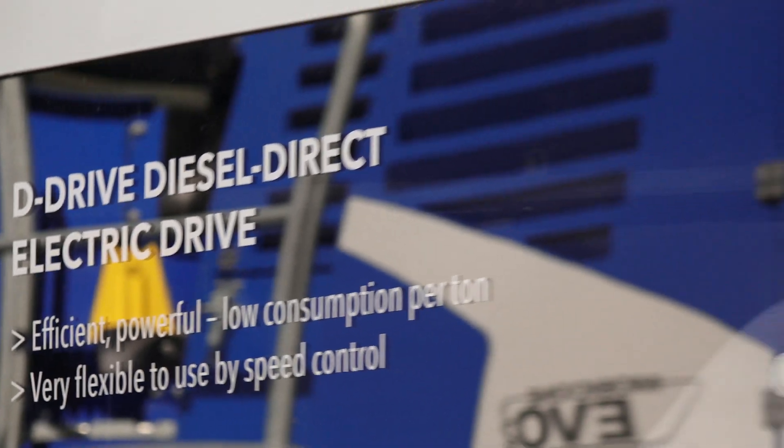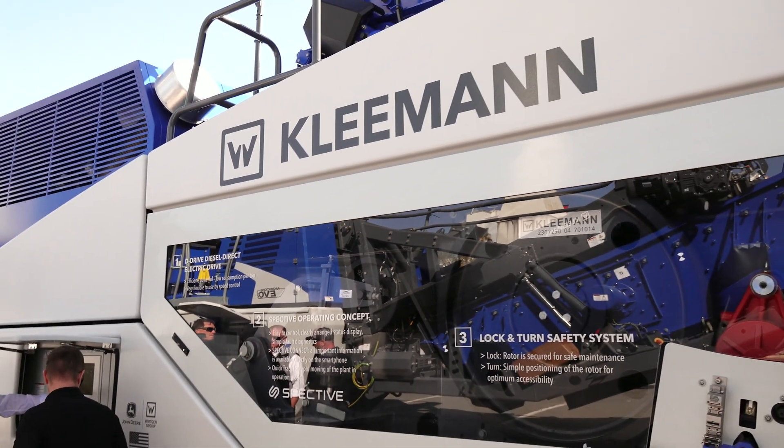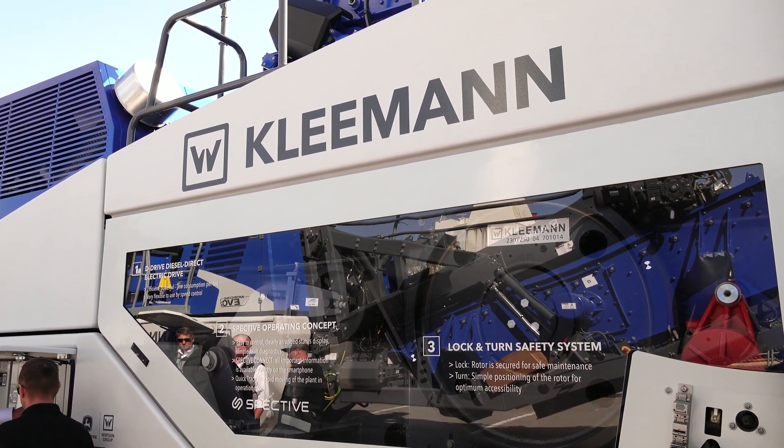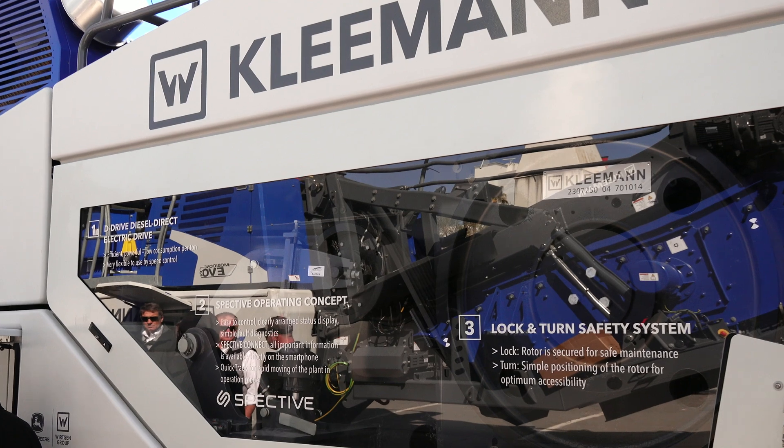Here at Kleeman we utilize the diesel direct electric drive. What that means is we utilize a fluid coupling to drive the crusher, and then the off-side of the engine powers a generator which powers all your running drives.